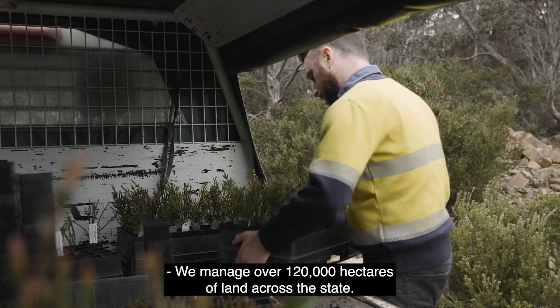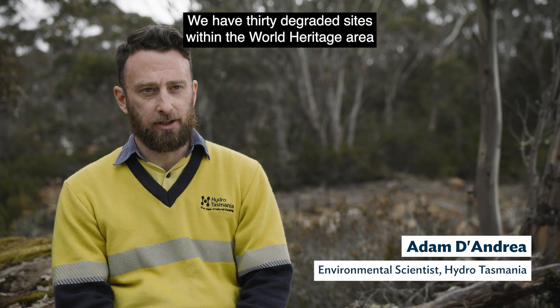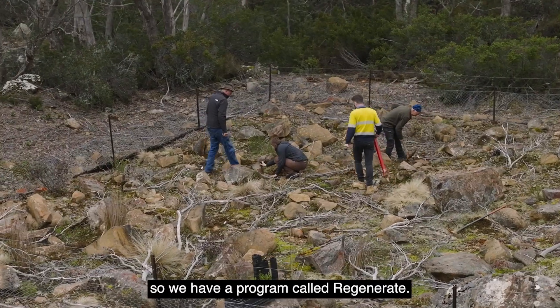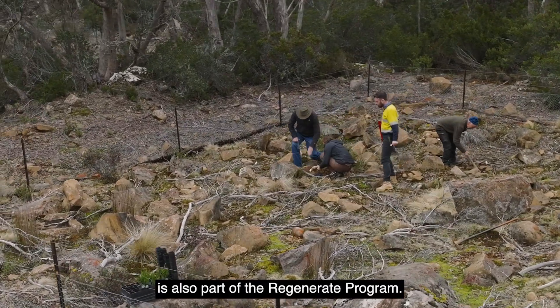We manage over 120,000 hectares of land across the state. We have 30 degraded sites within the World Heritage Area that we want to rehabilitate before 2030, so we have a program called Regenerate. This pencil pine planting today is also part of the Regenerate program.